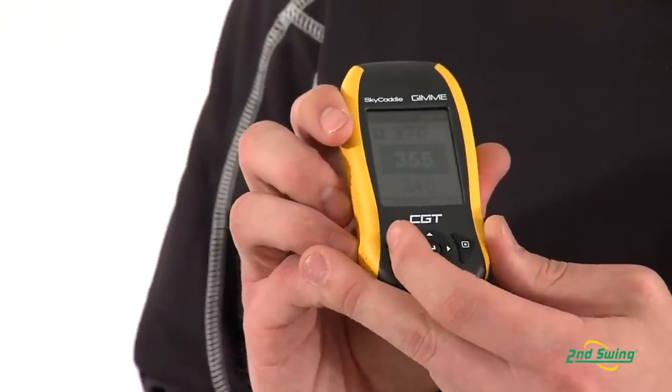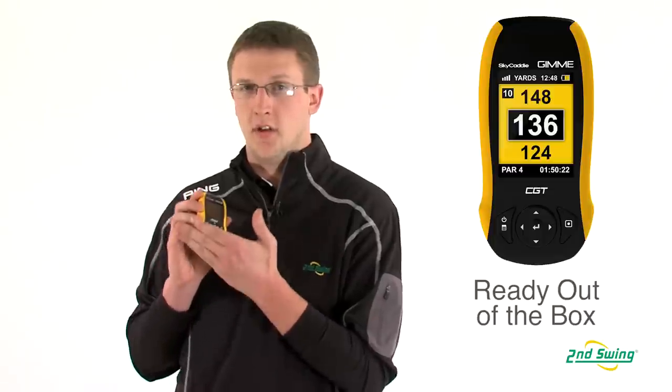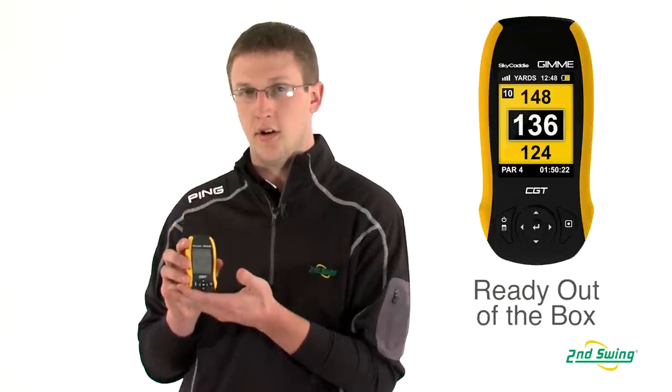This unit will come preloaded with 30,000 golf courses worldwide. It comes right out of the box, ready to go, so when you register it, you can go to that course, it's going to pick it up, and you're good to go.